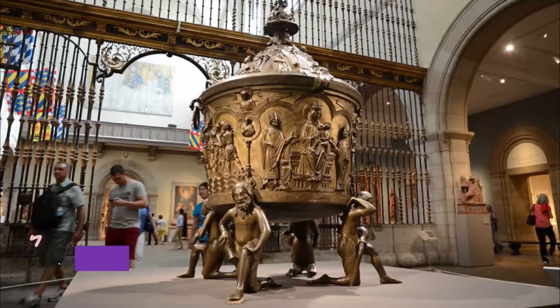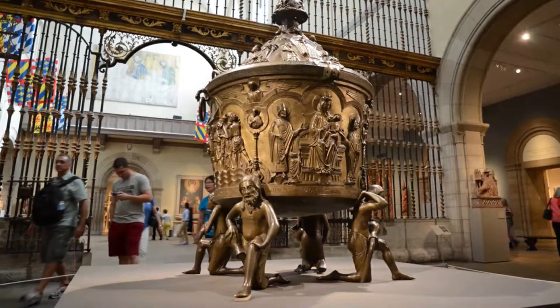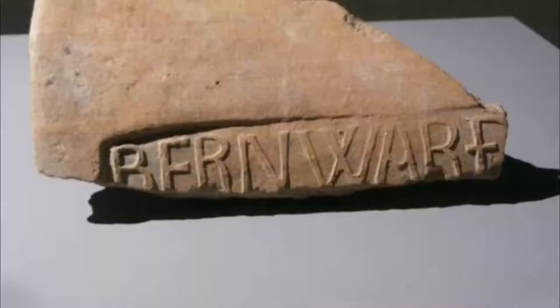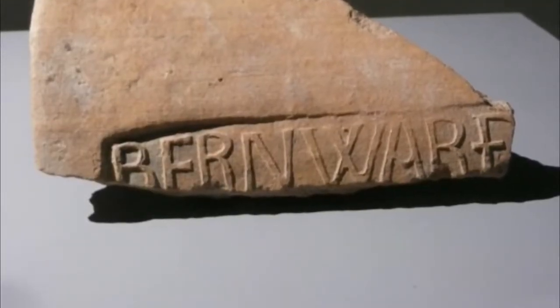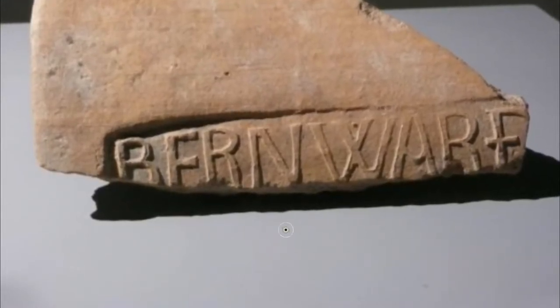6. Hildesheim Cathedral Museum. While the cathedral underwent its most recent renovation, its treasures went on a tour of museums around the world, but have now returned to the museum that reopened in 2015. The collection includes vestments, vessels, books, and paintings.